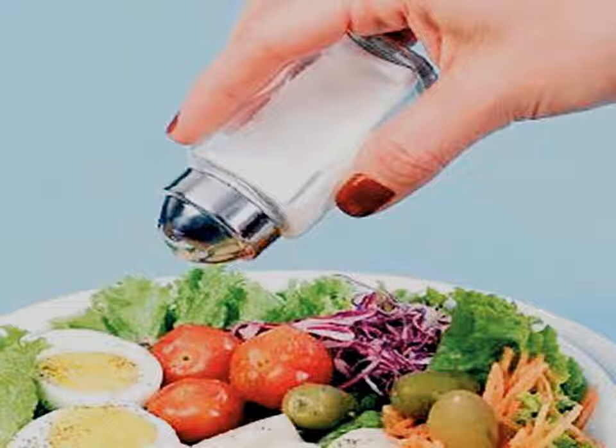Avoid high sodium soups, sauces, condiments and prepared mixes. Take the salt shaker off the table.